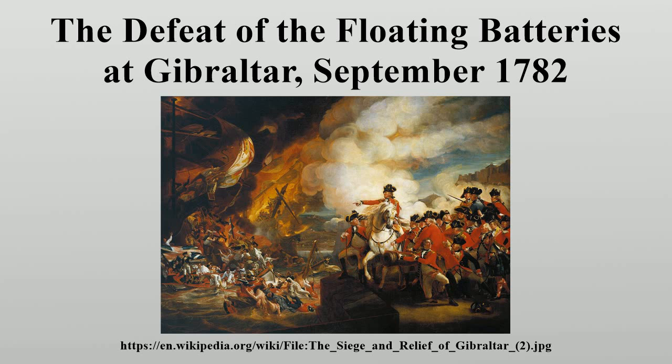It is now on display at the Guildhall Art Gallery in London, where it occupies the entire back wall of the main exhibition space.